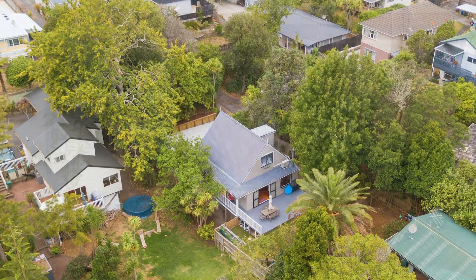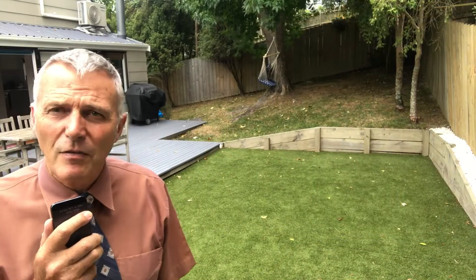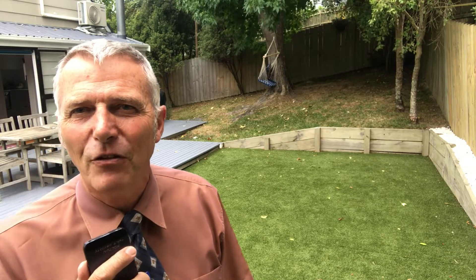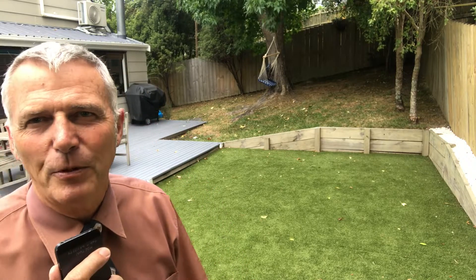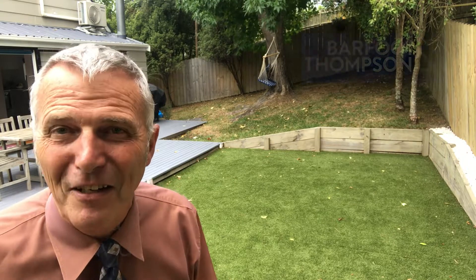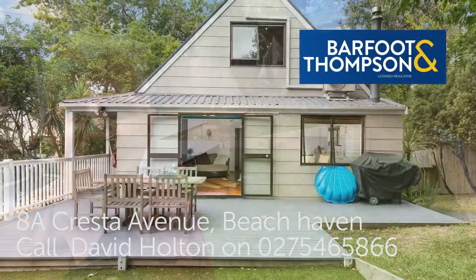Traffic permitting of course. Vendors have already purchased so this must sell. CV 770k — what will you pay? Call me now for more details to arrange a viewing or just come to my open homes. I'm David Holton from Barfoot and Thompson, do come and see this stunning property at 8A Cresta Ave in Beechhaven. Thank you.